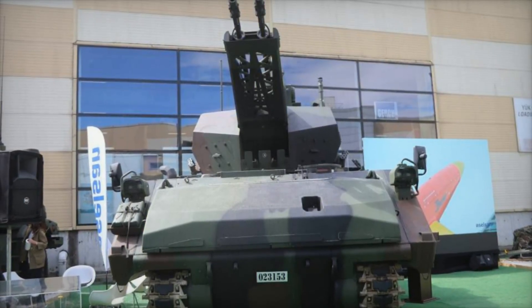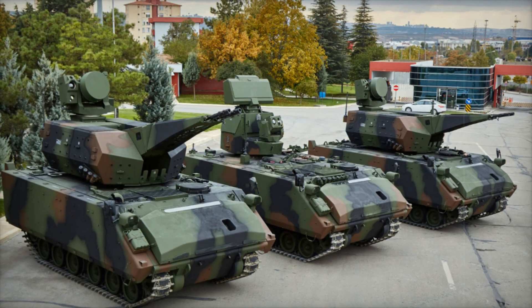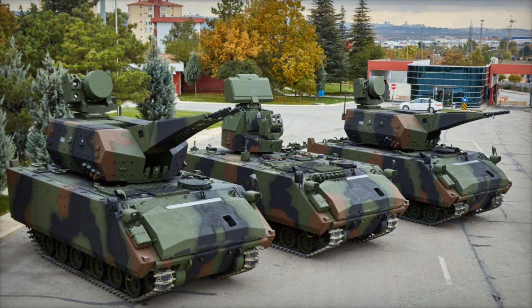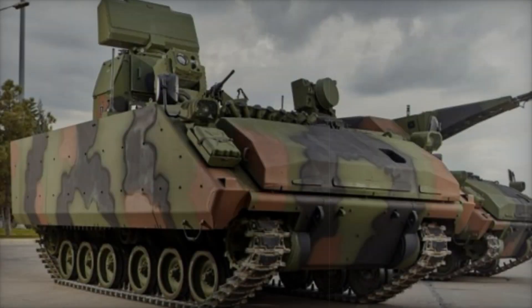But what exactly is the Corkett? At first glance it might look like a powerful tank, but it's far more specialized. Its main purpose is to protect against aerial threats — missiles, drones, and aircraft that might endanger critical assets. With the aid of Aselsan's cutting-edge radar and targeting technology, the Corkett can find, track, and engage these threats with unparalleled precision.